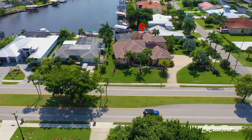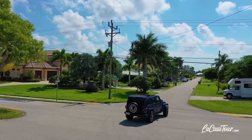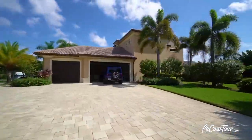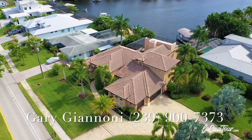Come grab your corner of paradise with this large one-half acre corner lot. This luxurious waterfront home offers you direct gulf access in less than five minutes with no bridges, and is located in the coveted Yacht Club area of Cape Coral, Florida. Built by Latitude 26 Builders Inc. out of Naples, Florida in 2012.